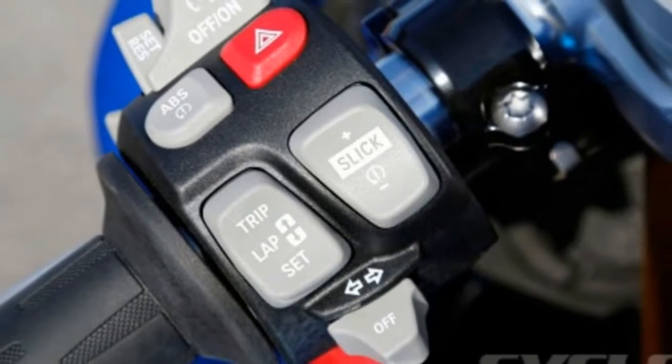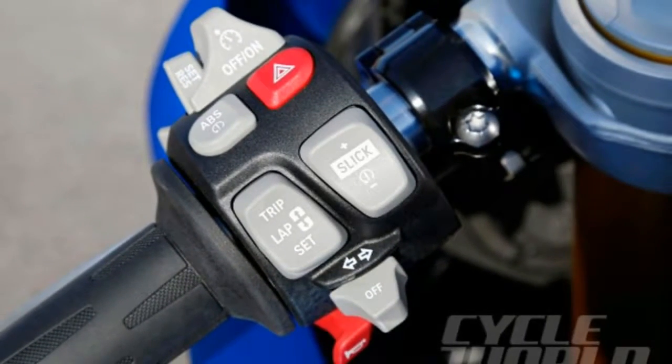Second-generation model with quicker steering, smoother and beefier than the original.